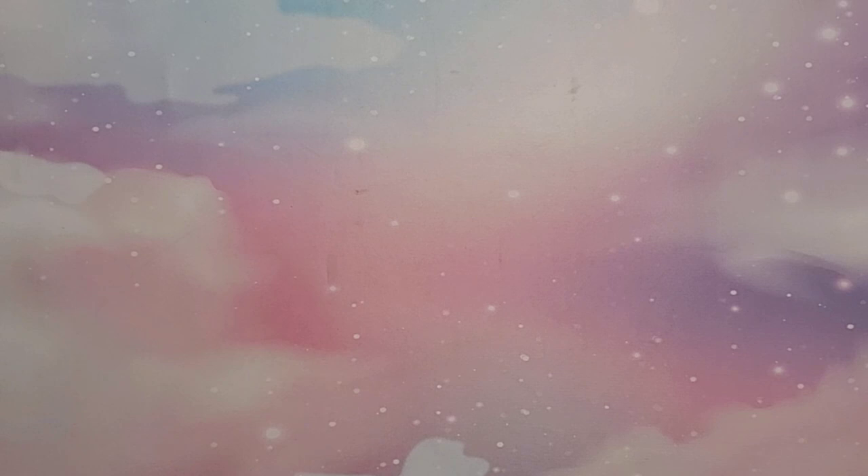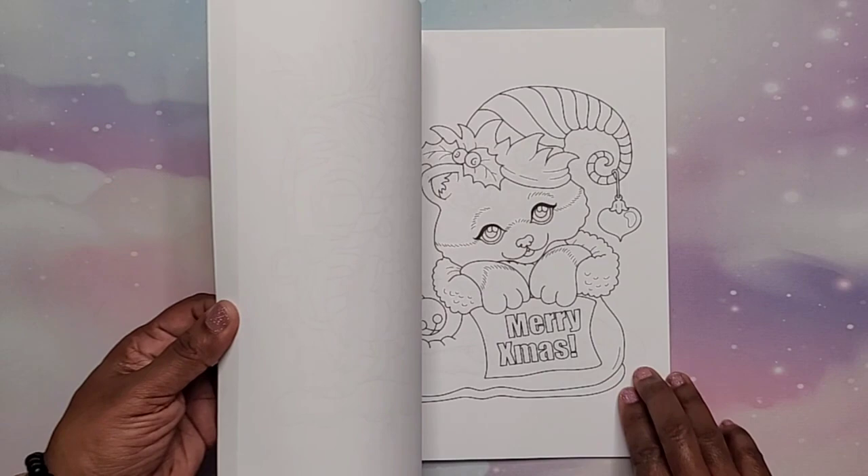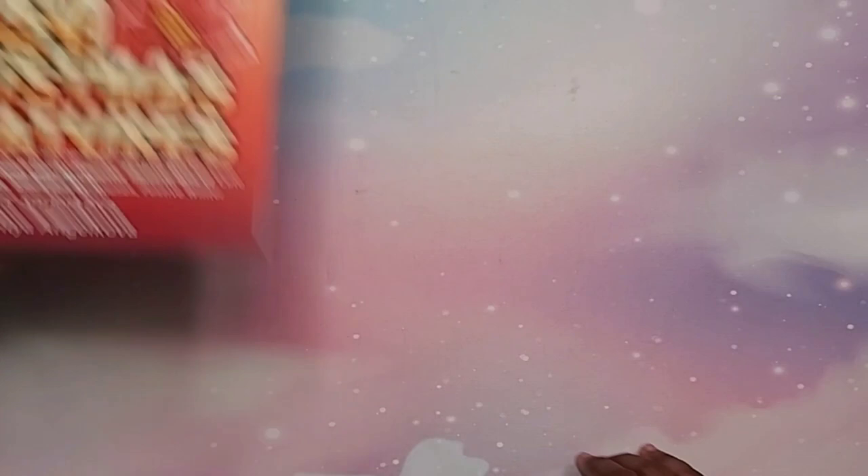Now we're going into coloring books — these are the books the birthday club bought for me. The first one is '50 Christmas Miniatures' by Camellia Angel Kova. Many of you have probably already seen this book since people have colored in it. I won't do a complete flip-through unless you ask me in the comments, but that is '50 Christmas Miniatures' by Camellia Angel Kova.